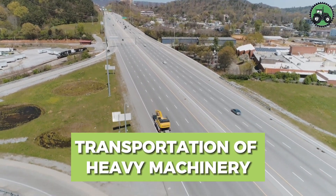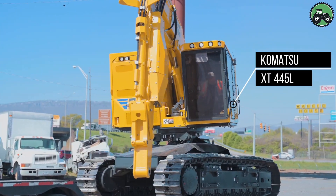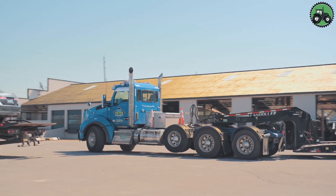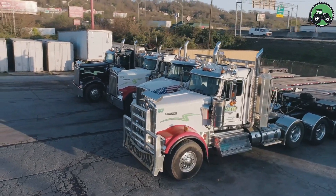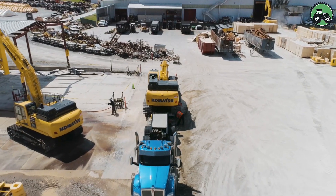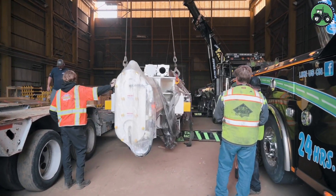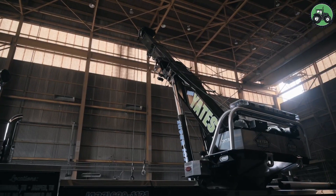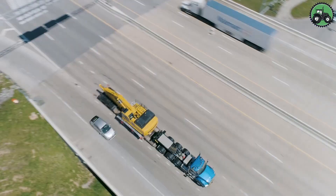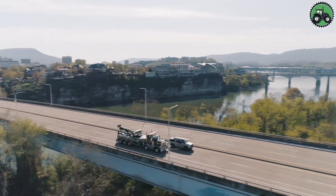Embark on a journey into the world of heavy machinery transportation with the Komatsu XT-445L and Komatsu PC-490LC. These robust machines redefine precision and efficiency in the movement of massive equipment. Advanced technology and expert engineering ensure secure and efficient transportation of heavy machinery, supporting large-scale projects and industries. From construction sites to industrial facilities, the Komatsu XT-445L and Komatsu PC-490LC play a pivotal role in facilitating the logistics of heavy equipment, driving progress and innovation in the field.